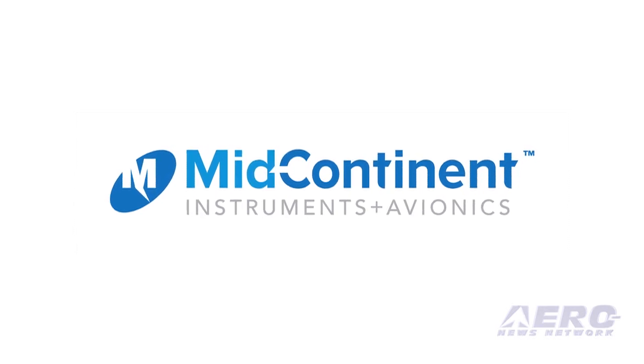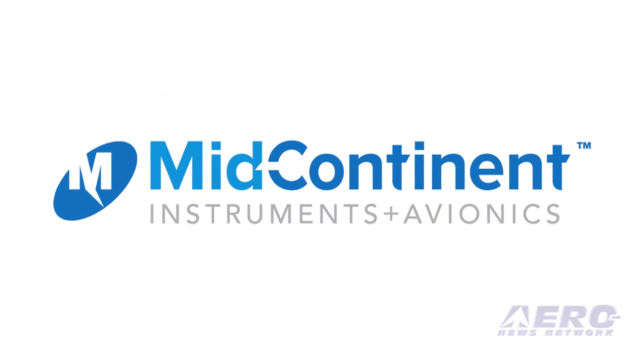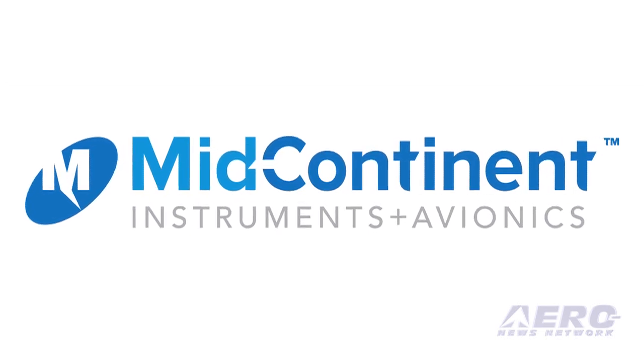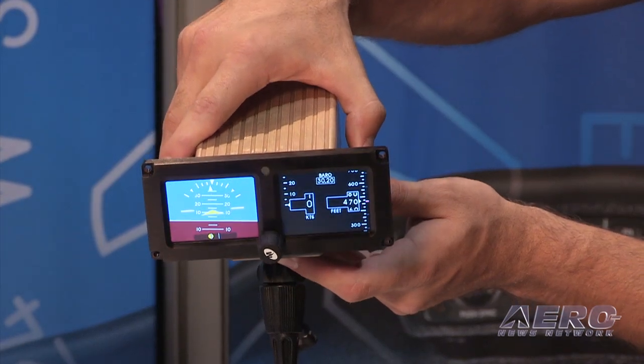Airborne is coming to you this week from NBAA's 2014 Annual Convention in Orlando, Florida, sponsored by Mid-Continent Instruments and Avionics, proudly serving the global aviation community for more than 50 years. Visit their website at mcico.com.